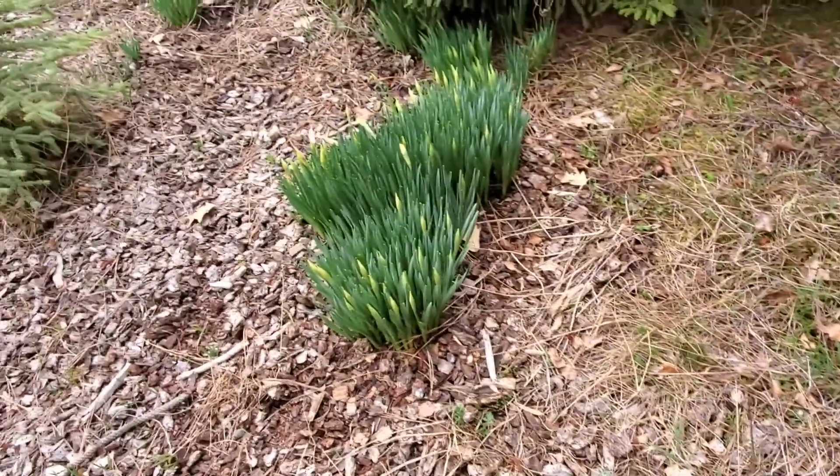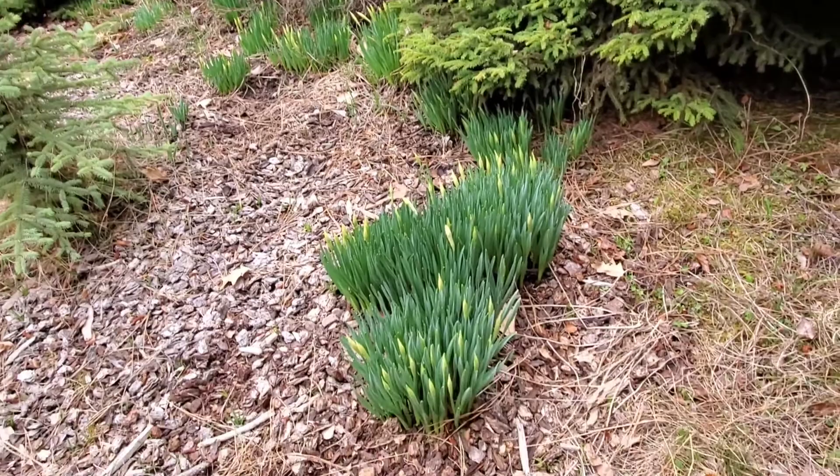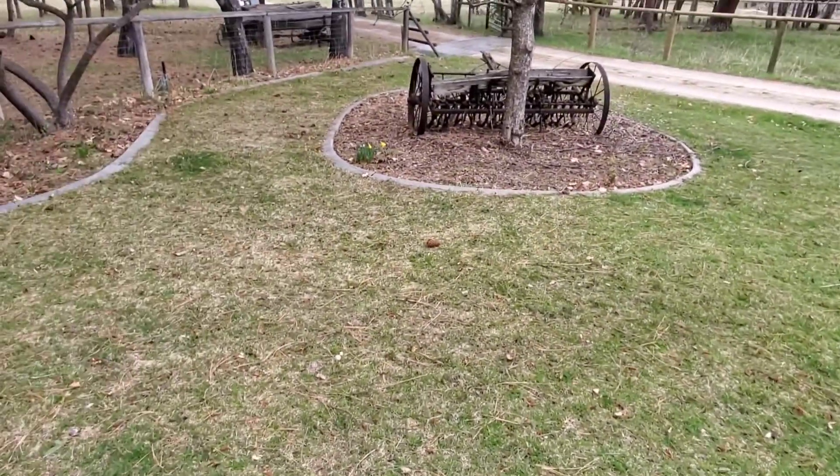Got some more over here getting ready to bloom. This is my favorite part of spring — when everything starts to come alive. I've got some over here too.